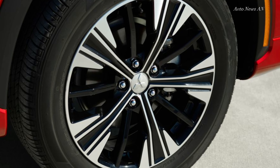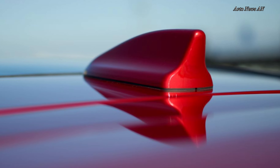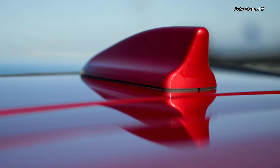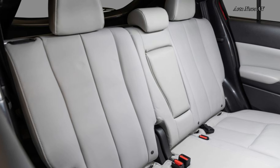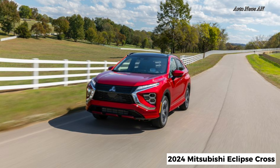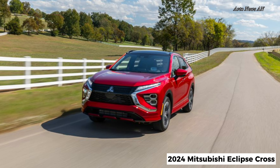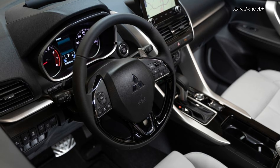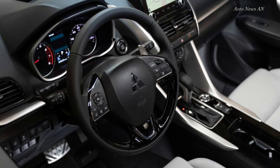The interior of the Eclipse Cross is about what you'd expect at its attractive price point. There aren't any egregiously cheap materials, but some rivals such as the Mazda CX-5 offer plusher cabins if you're willing to pay a little more. The seats are wrapped in stylish, durable fabric, and while cushioning was more than adequate, the lack of a lumbar adjustment left our backs wishing for more support after a few hours behind the wheel.